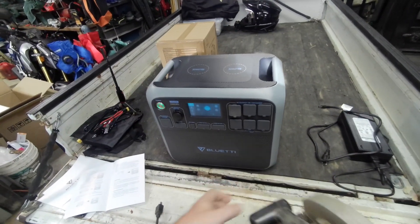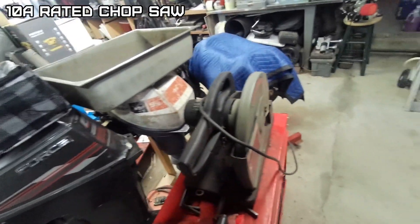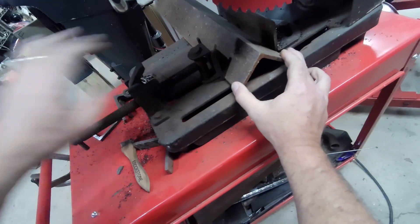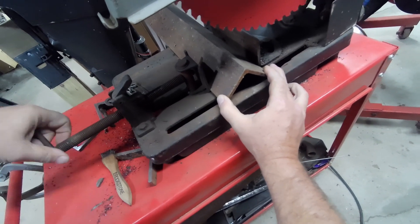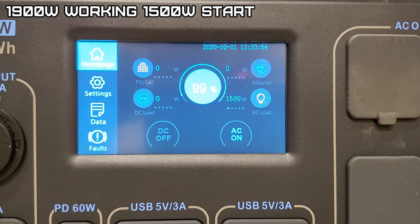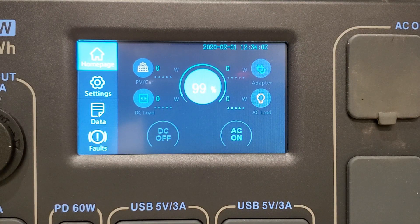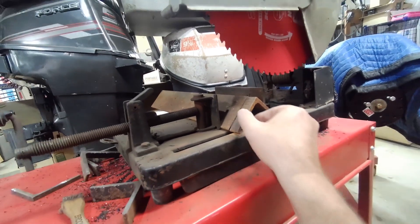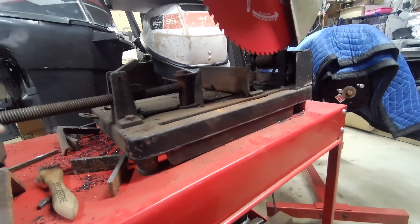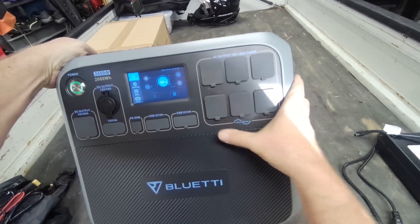Running power tools would be great for a remote area with no power. This next one is 15 amps — it's a big metal chop saw. If it runs this I'd be surprised. Industrial chop saw, boys, 15 amps. I'm impressed — none of the big units I've had, even the 1800 and other 2000-watt units, would run a chop saw this size.